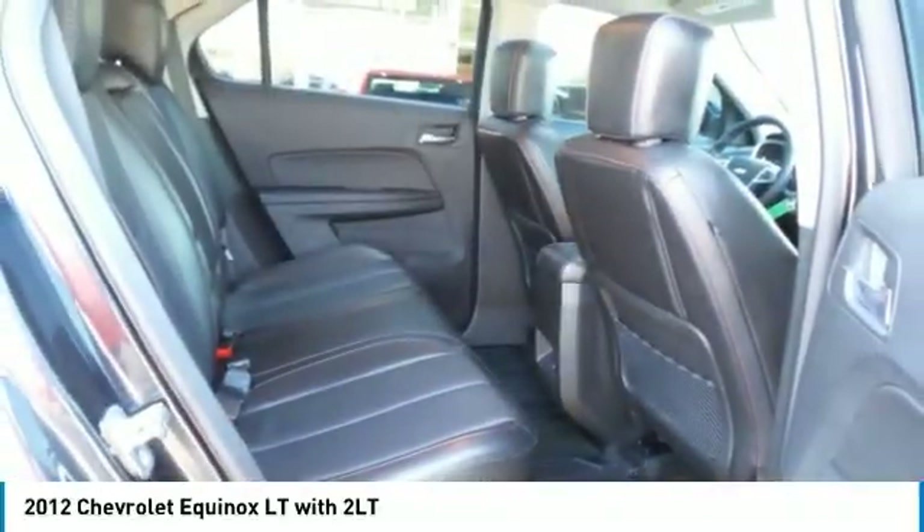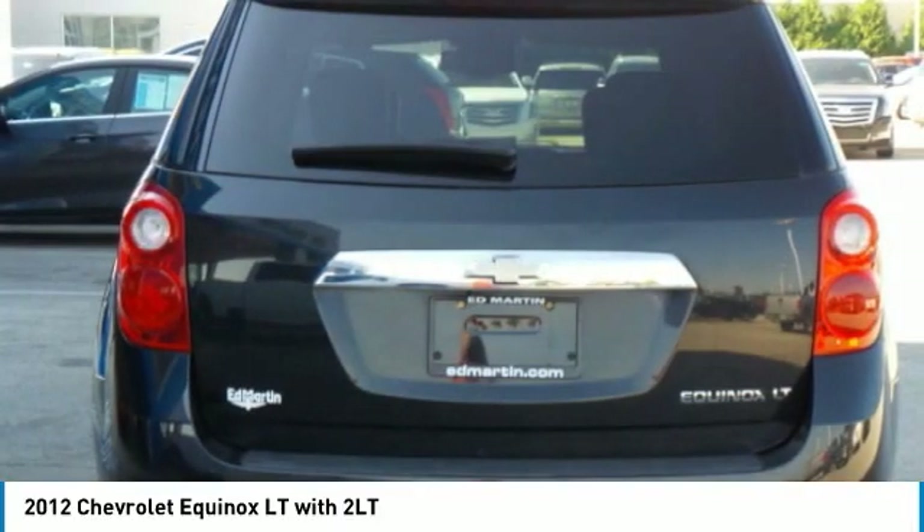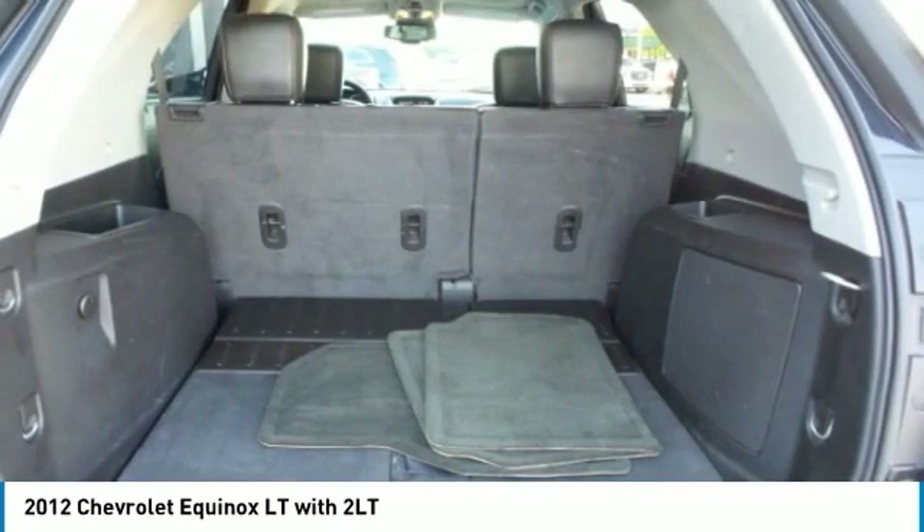Tires: front all-season. Tires: rear all-season. Fog lamps. FWD. Variable speed intermittent wipers. Satellite radio.